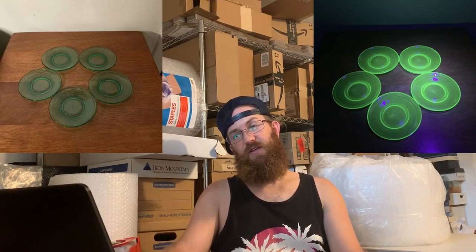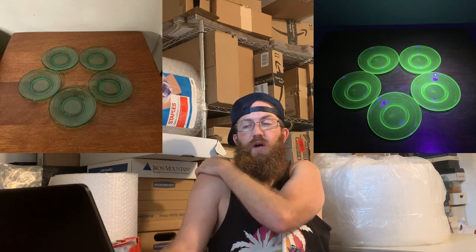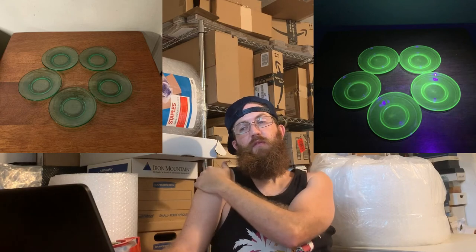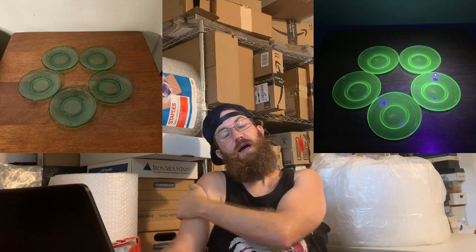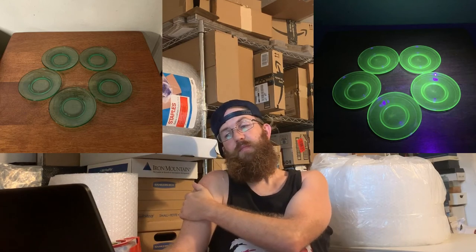Here we have some more uranium glass I got at the Dollar Shed — all five coasters. Some of them had some flea bites so I put them up for pretty cheap. They were vintage Acro child set green saucers, uranium glass set of five, and the buyer was all in for $15.66.